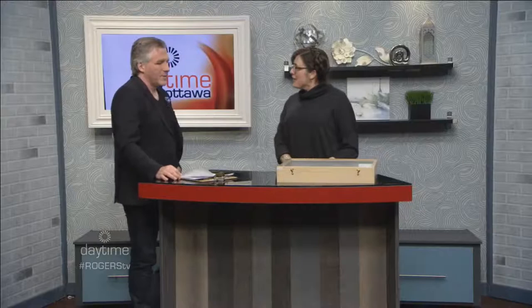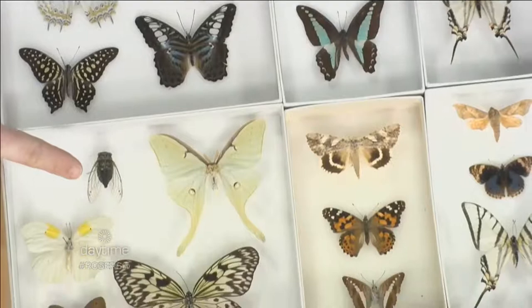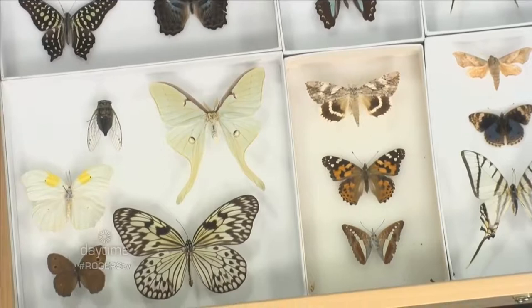One specimen is noticed that looks like a giant fly — it's actually a cicada. There are no cicadas in the show; this is just a selection of different insects. The exhibit is mostly butterflies, with a few moths as well.